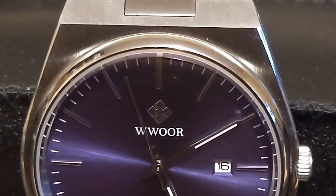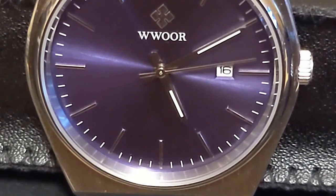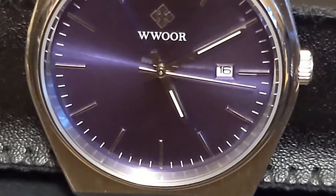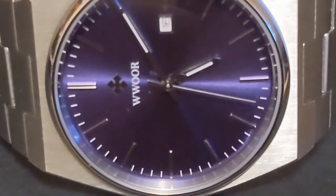I wanted to review this watch because I previously reviewed the much cheaper Skimini 9927 PRX homage and the much more expensive Pagayan Design PD1753 automatic PRX homage, and I wanted to make a comparison video between the three. I chose the blue colorway to stay consistent with the other two watches for that comparison.